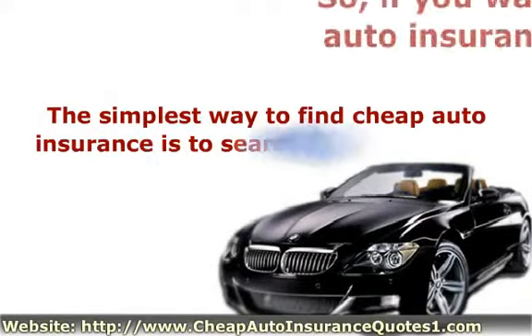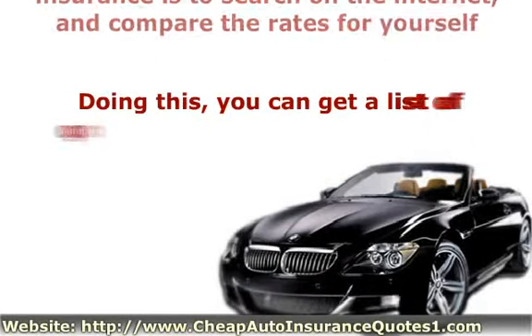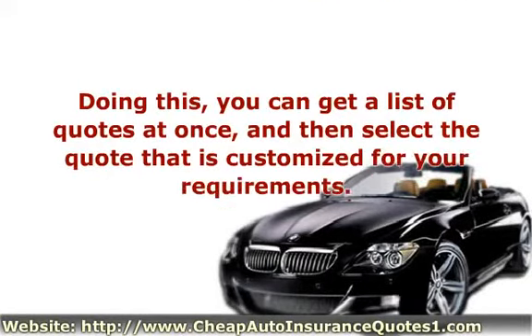The simplest way to find cheap auto insurance is to search on the internet and compare the rates for yourself. Doing this, you can get a list of quotes at once, and then select the quote that is customized for your requirements.